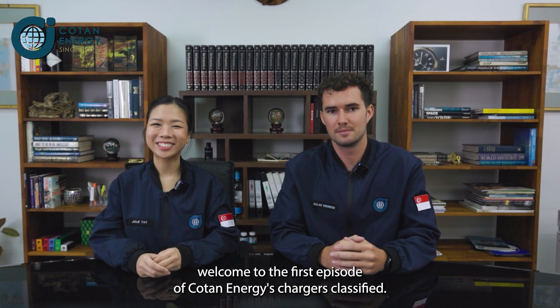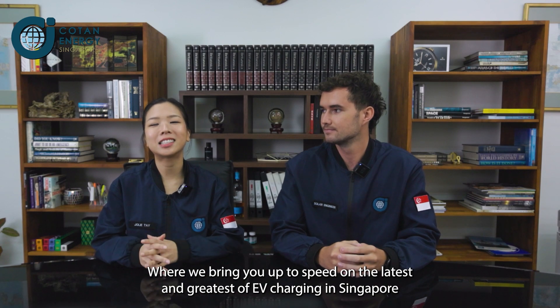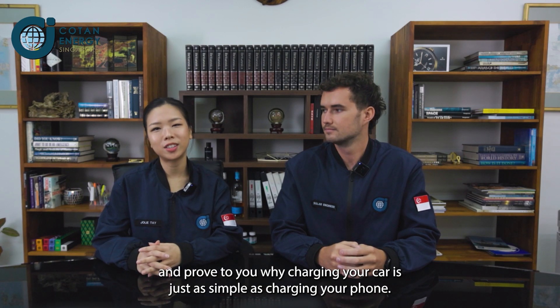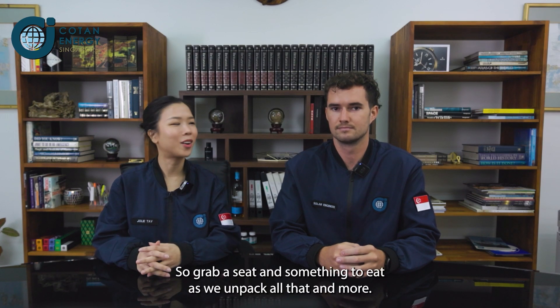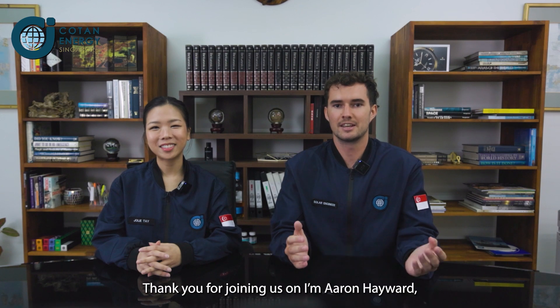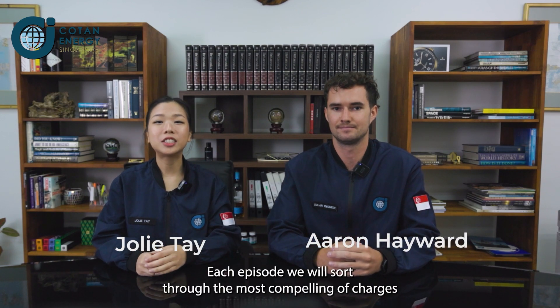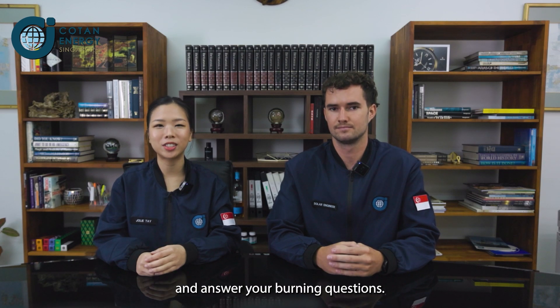Greetings everyone and welcome to the first episode of Coton Energy's Chargers Classified. We bring you up to speed on the latest and greatest of EV charging in Singapore and prove to you why charging your car is just as simple as charging your phone. So grab a seat and something to eat as we unpack all that and more. I'm Aaron Hayward and over here is my colleague Jolie Tay. Each episode will sort through the most compelling of charges and answer your burning questions.